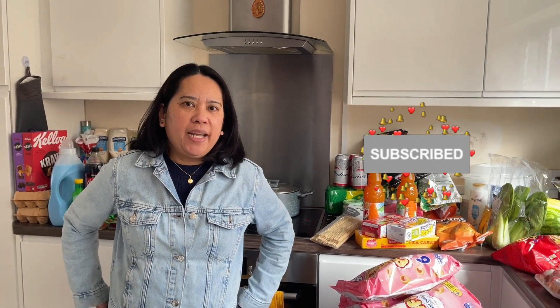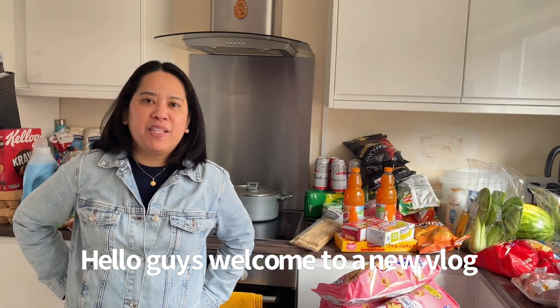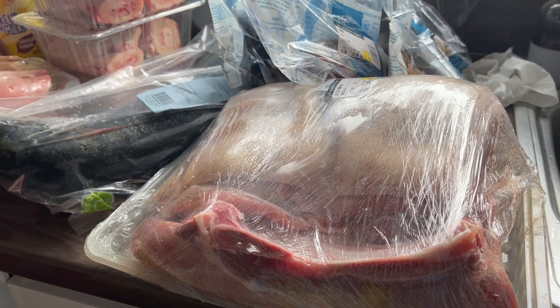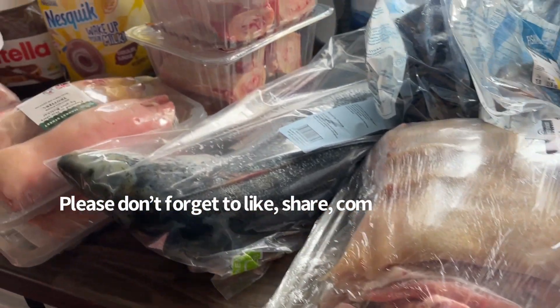Welcome back guys! Today is my day off, it's payday and we need to buy our essentials for the house. I'm happy to share with you guys what I've been shopping today, so come on and join me — I'll show it to you guys. This is what we bought today at the market.